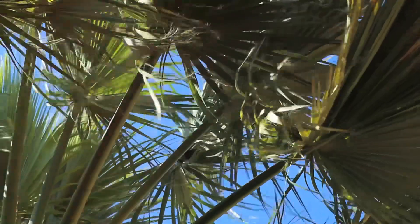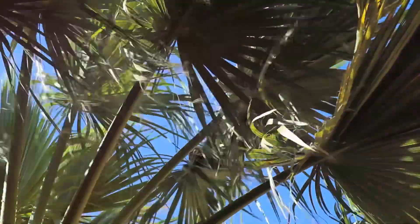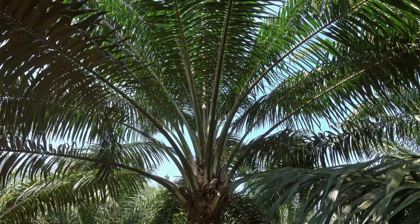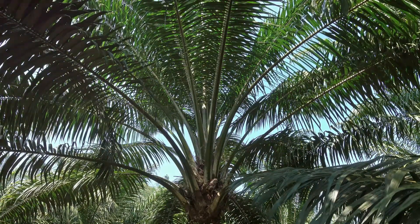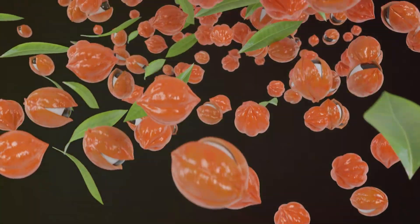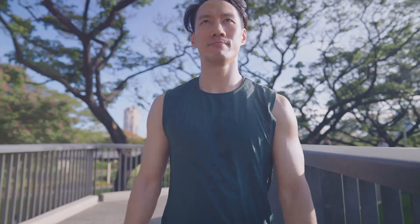First off, let's talk about antioxidants. Palm tree leaves are loaded with them. Antioxidants help combat oxidative stress in our bodies, reducing inflammation and boosting our immune system. Think of them as tiny warriors fighting off free radicals, helping to keep you healthier and more vibrant.